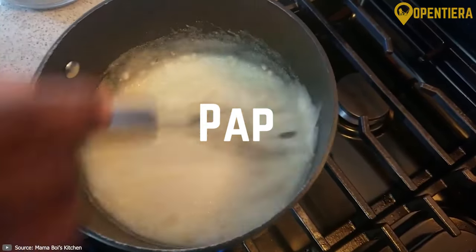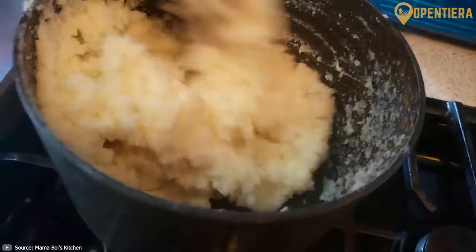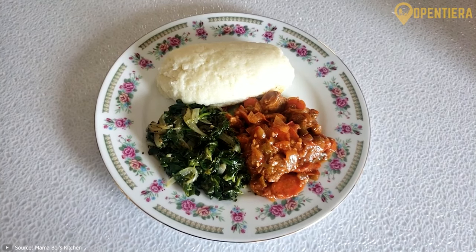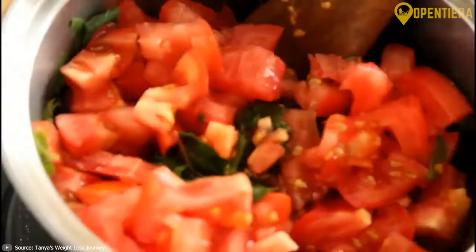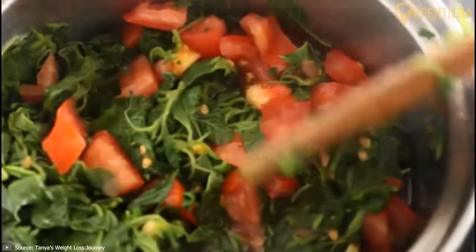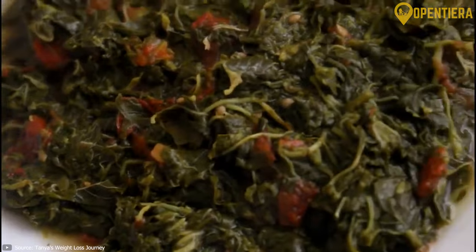Pap, a staple maize porridge, is made from finely ground maize meal and water, cooked to a smooth, thick consistency. This versatile dish is a cornerstone of Botswana's cuisine, often molded into a ball and used as a scoop to savor various stews, curries or sauces. Morogo: leafy greens such as spinach or cowpeas are meticulously cleaned, finely chopped and sautéed with onions, tomatoes and spices. This nutritious and flavorful side dish adds vibrancy and essential nutrients to meals, symbolizing the country's commitment to healthy, locally sourced produce.